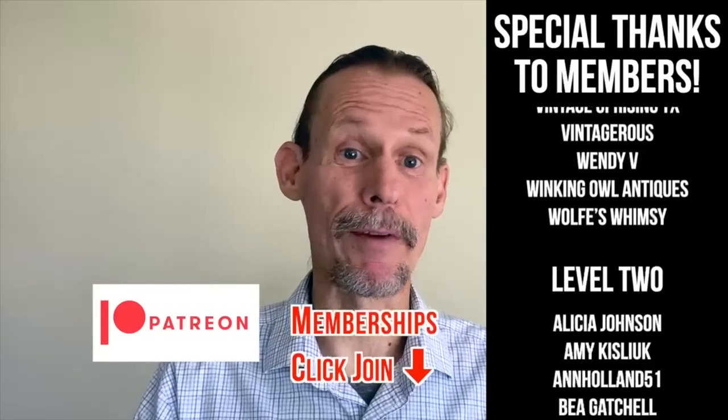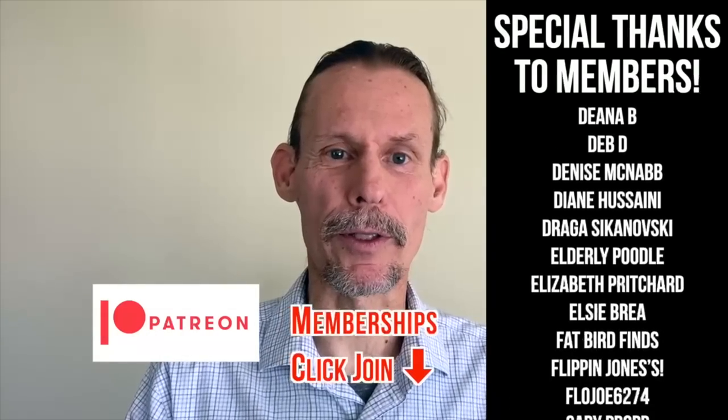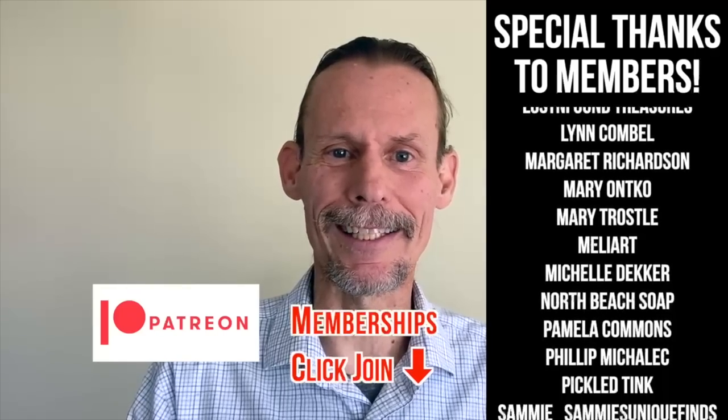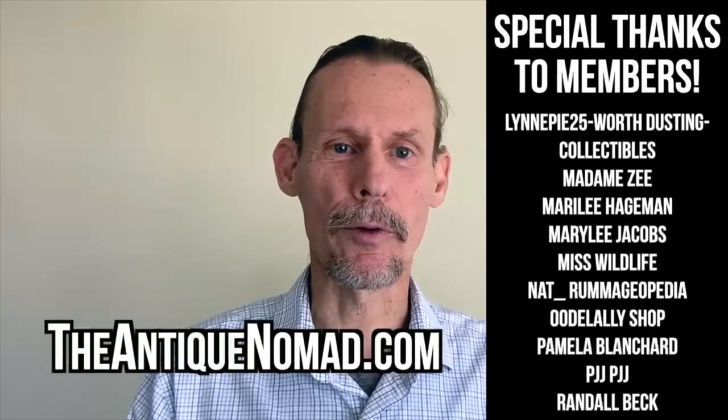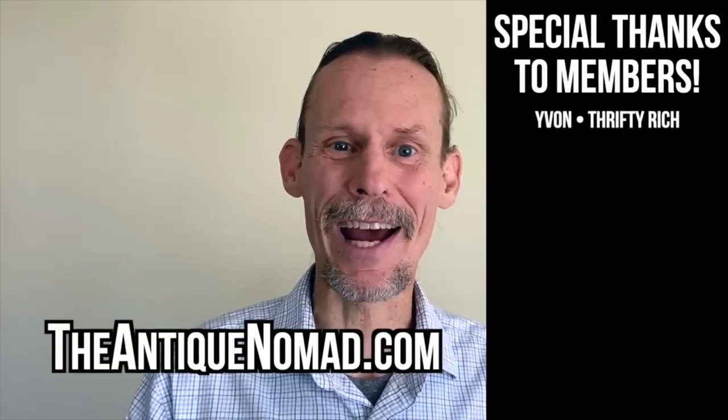We've got memberships with a lot of different levels with different perks, bonus videos, and early content. Also please do check out our website, TheAntiqueNomad.com, for appraisal help. We'll see you again for more adventures in the antique and vintage community — bye for now.